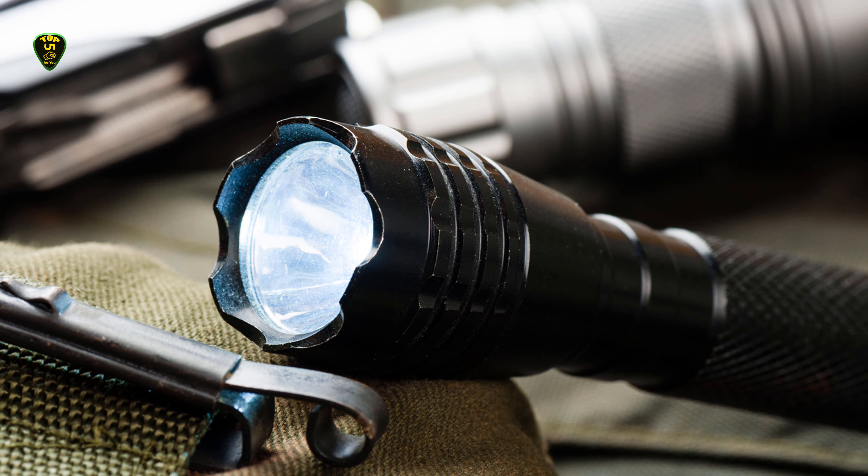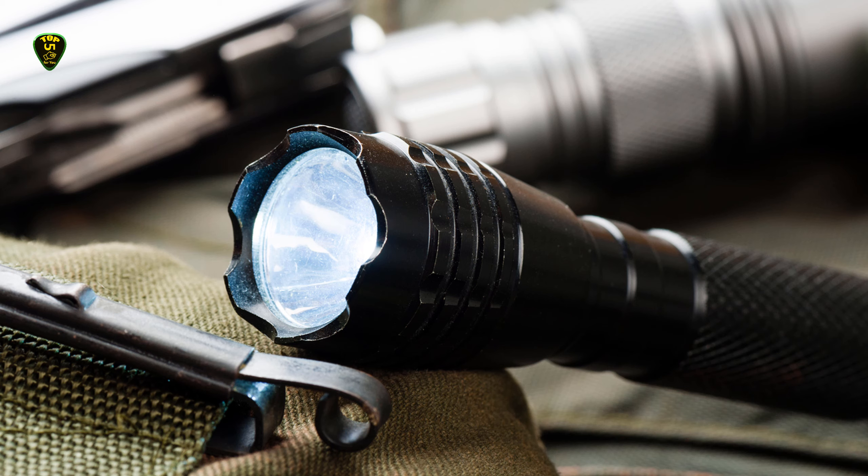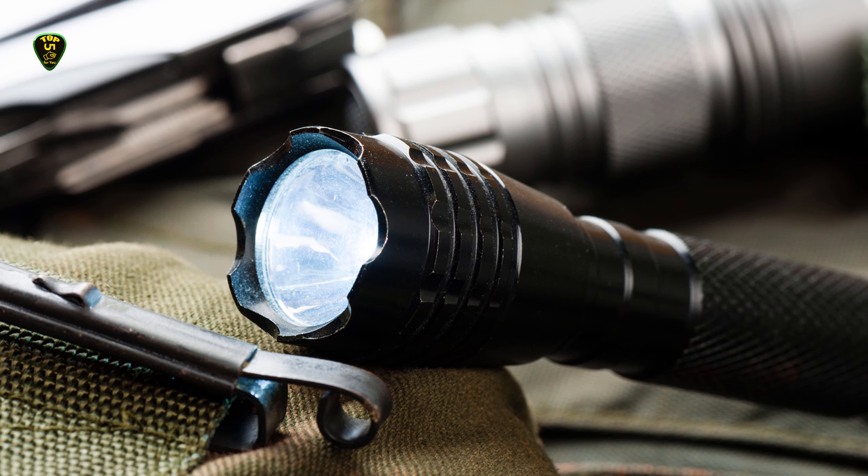The exterior is made from anodized finished aircraft aluminum. When you set it down, this flashlight's head is designed to keep it from rolling.